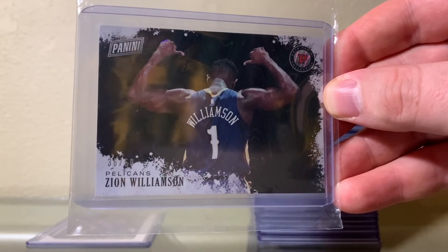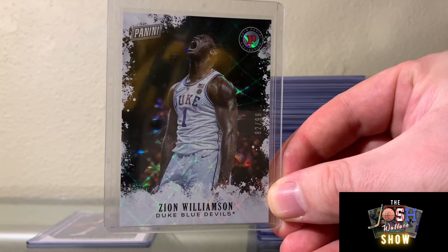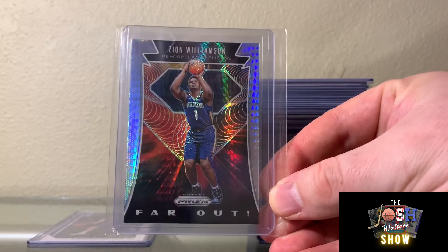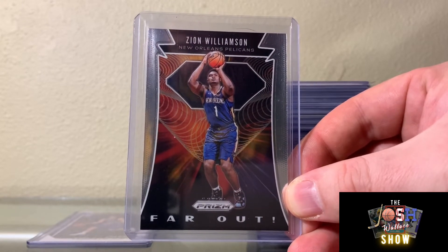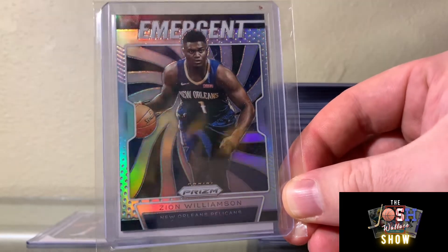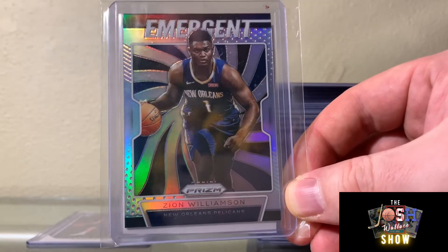But he has really been bullying these grown men. He is just so mature, and the stats he's been putting up have been phenomenal. I really think Zion's ceiling — the sky is the limit. This is the Far Out Hyper version in Pelicans colors, and here's the base version of the Far Out insert. And these are the Emergent Silvers, which I really like — I got these super cheap, like anywhere from eight to twelve bucks.